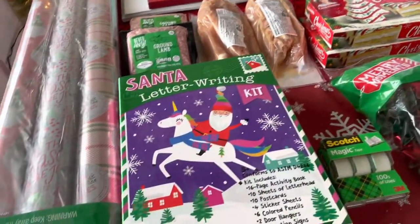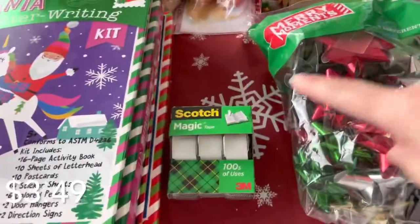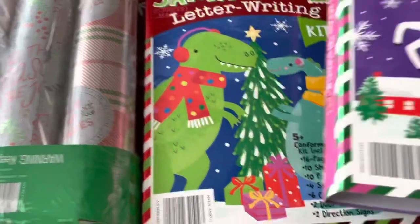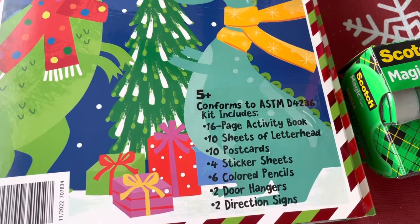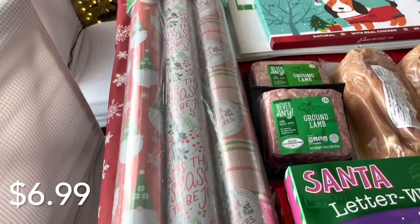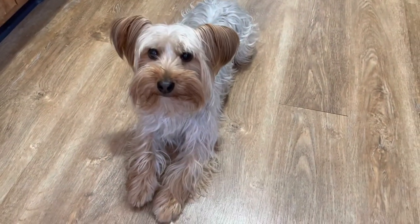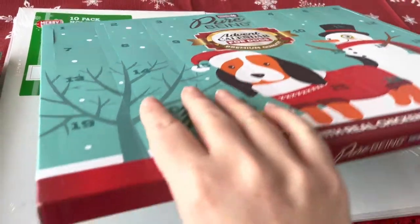Now for the Aldi grocery haul. I got another bag of holiday bows because I'm getting low, and some tape. These are adorable — I got one for each of my two youngest children: Santa letter-writing kits with an activity book, letterhead, postcards, sticker sheets, colored pencils, door hangers, and direction signs. I thought that was so cute. I also needed more wrapping paper so I got a three-pack, which was a really good deal. And then I got a sweet little advent calendar for our Yorkshire terrier.